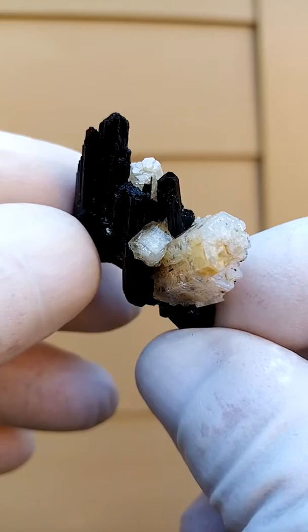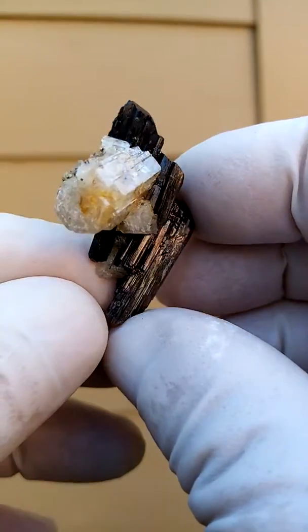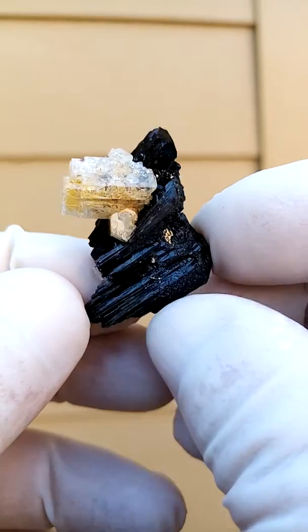Now, the tourmaline is not schorl tourmaline. We're either talking Foytite or Albite tourmaline. So with strong lighting, you'd actually be able to see some color through this tourmaline.